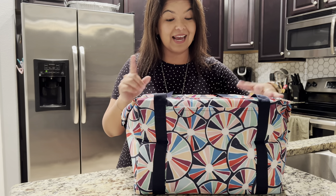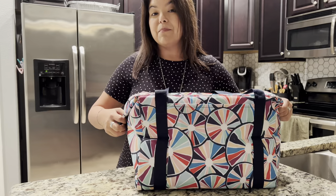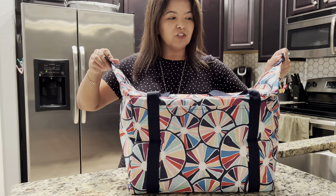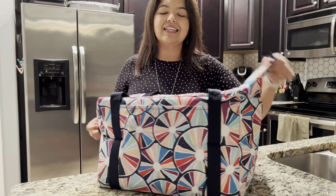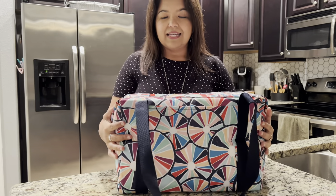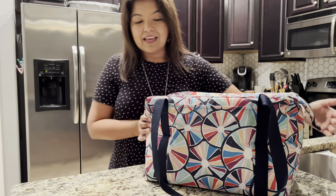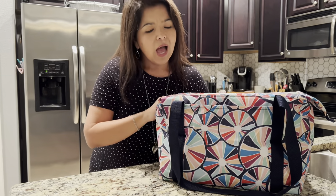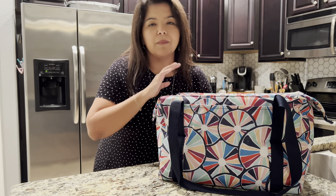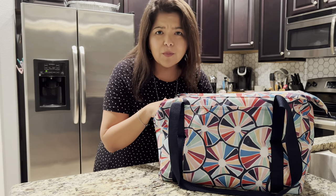It can hold up to two 9x13 pans inside. If you happen to be carrying more, you can actually expand it by unclipping the sides and taking advantage of all the space in there. We also have a front pocket, which is very convenient — I use this a lot for grocery shopping.